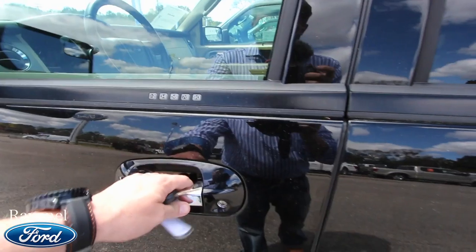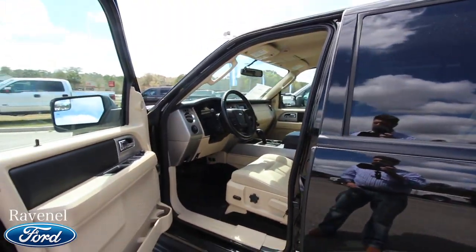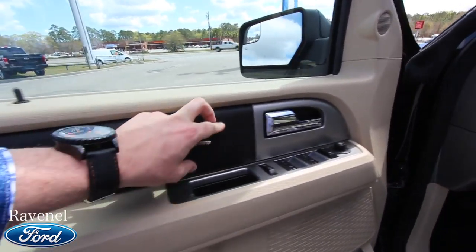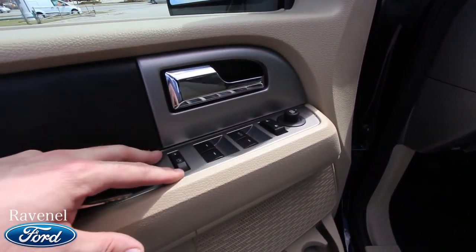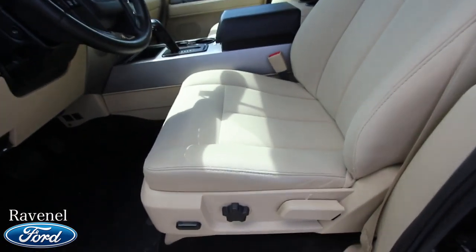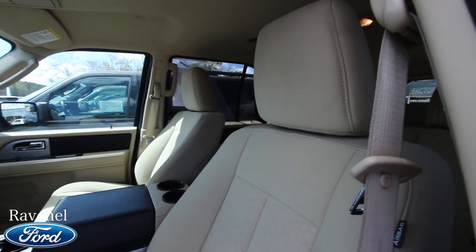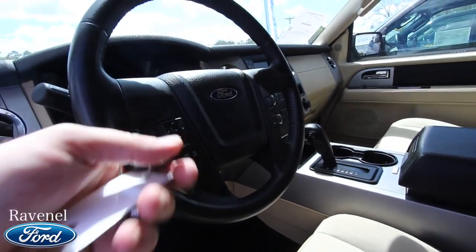The back seats and third rows will fold down; second rows will also fold down for more room — just grab that little handle there and pull it right on down. The exterior body is in great shape so far, no major dents, dings, or scratches. Here at Ravenel Ford they really do take care of the vehicles. If it had a little dent or scratch, they definitely get that taken care of before it makes it to the front line.